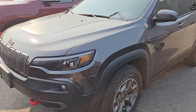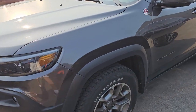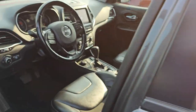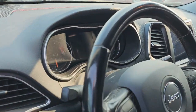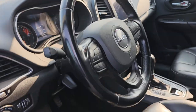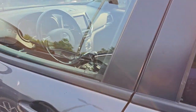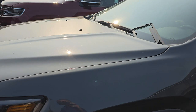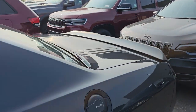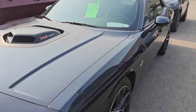Here is a 2021 Jeep Cherokee Trailhawk with 32,000 miles on this vehicle. The customers kept their floor mats and didn't give us floor mats. I don't know what it is — I've had about four or five vehicles in the past week where customers have been keeping their floor mats. It's really annoying. Good thing I have a bunch saved up.